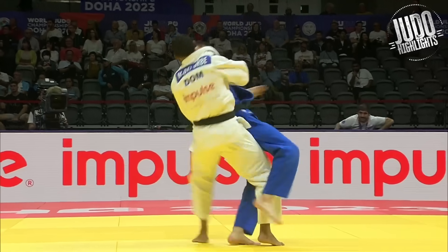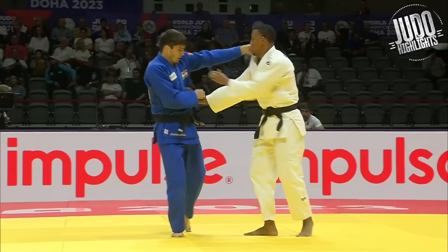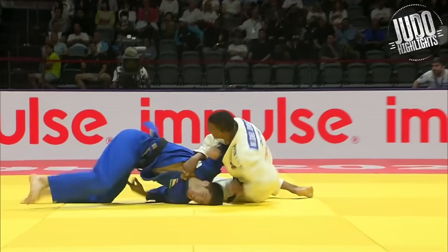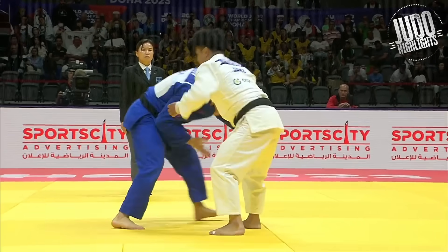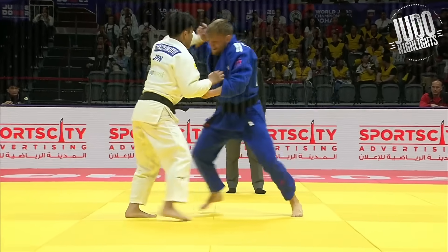This one — Blue makes a huge mistake and gets countered for it. Watch his right arm. Usually you want to go under the armpit for that Osoto, but he just didn't have it there — so he was very high. Just got picked up and dumped.